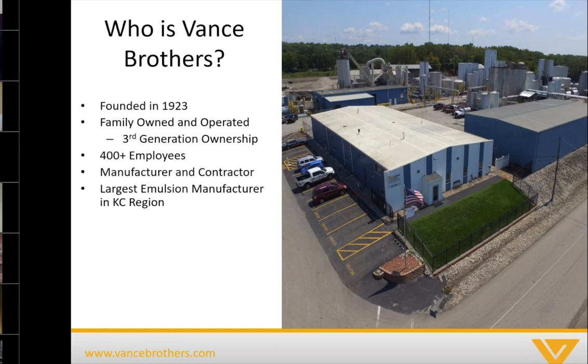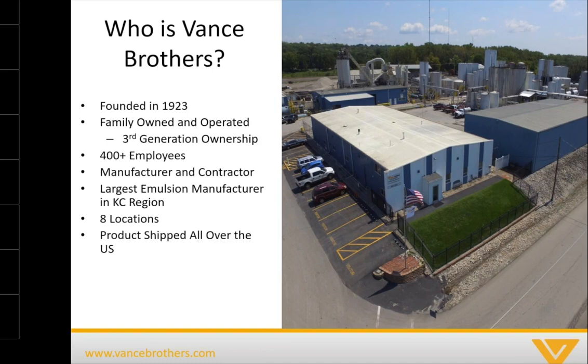We are the largest emulsion manufacturer in the Kansas City region. We currently have eight locations and do ship product all over the United States. We have a third-party accredited lab and R&D department — that's important to point out so people know we've got the backing of people who come in and audit our lab, our manufacturing, and our R&D process.